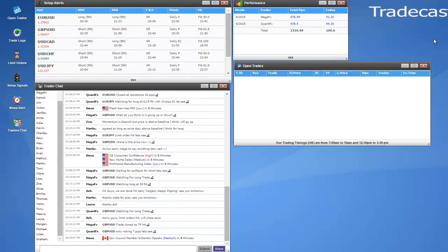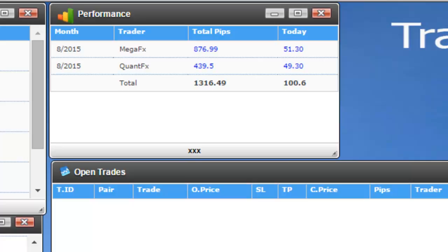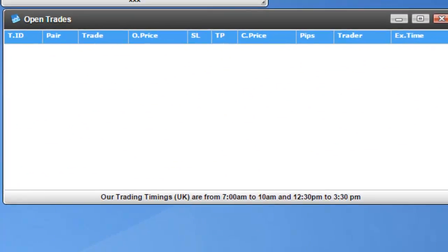Hello guys, today is 25th of August 2015 and I want to show you today's trading activities on our online trading floor. Just to give you a bit more info on how it works: all trades on this platform are taken by our semi-auto trading system and managed by our traders. Before opening any position, the system gives us a signal first on the trader chat area — you can see all these alerts — and once a position is opened, we can see live trade status in the open trade panel.